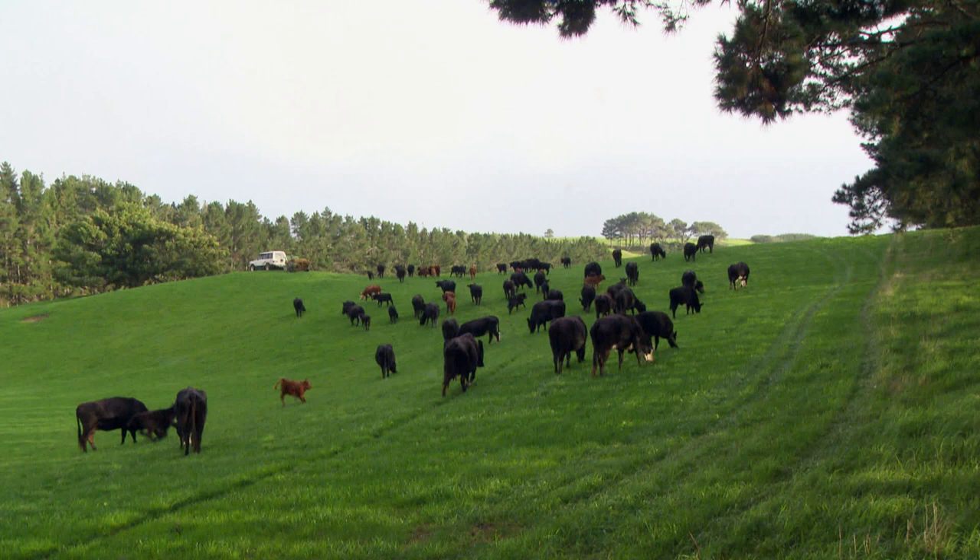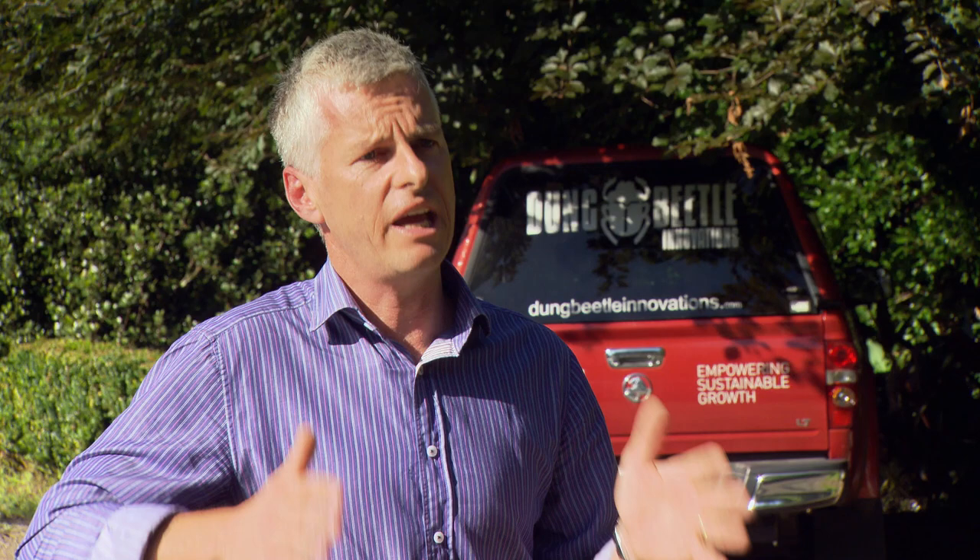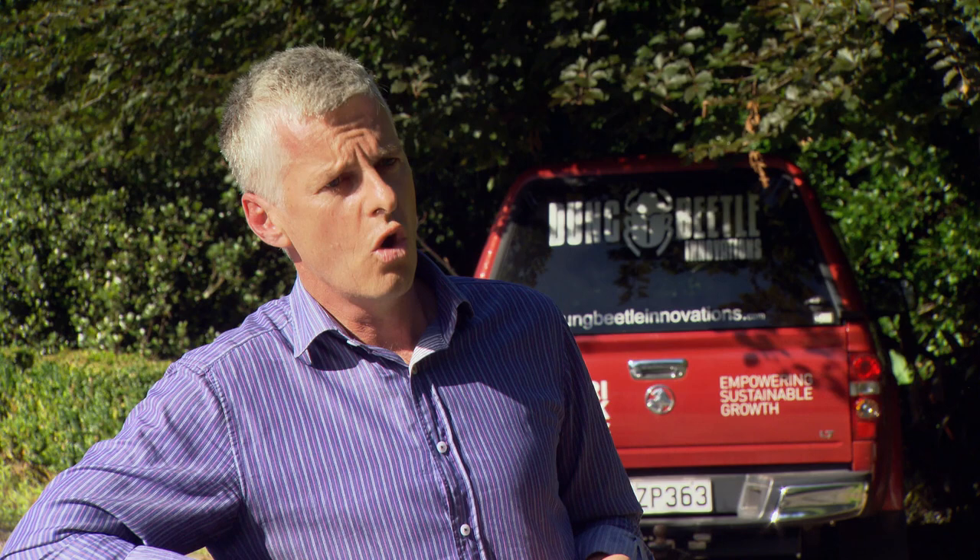The cost of a package of beetles varies. For small block holders, a package starts at $1,200 for one species in small numbers. For commercial farmers, there's a starter pack of $2,000 — one species, more beetles — or a whole farm package at $6,000, which includes four species. The key advantage of four species over one is coverage for a much longer period of the year, since dung beetles operate for about three months. Different species that operate at different times of year give much better overall coverage.